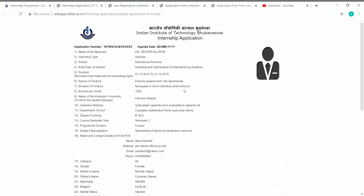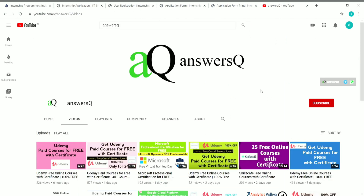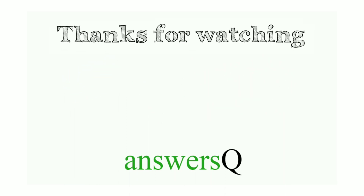To summarize, IIT Bhubaneswar is offering a free winter internship program. The last date for online application submission is 10th December, and the internship runs from 22nd December to 15th January 2021. Subscribe to Ansesq and press the bell icon for more updates about free online courses, course answers, and internships. Don't forget to like, comment, and share this video. Thank you for watching.